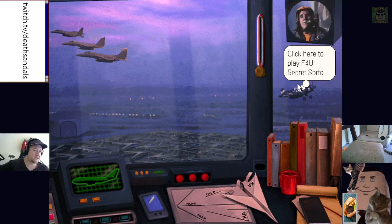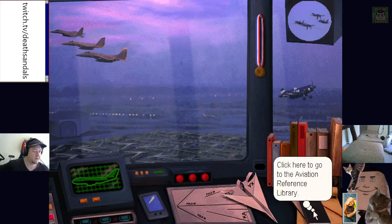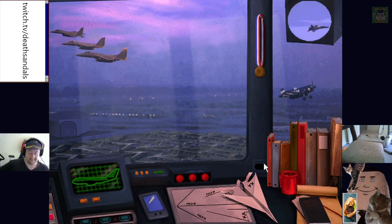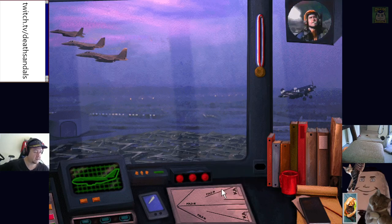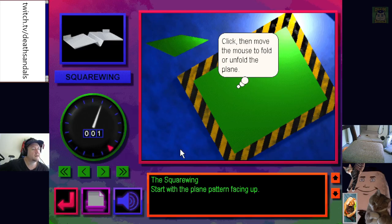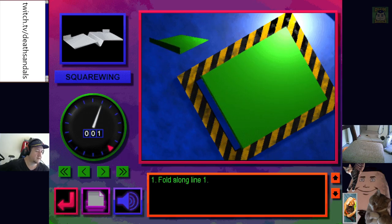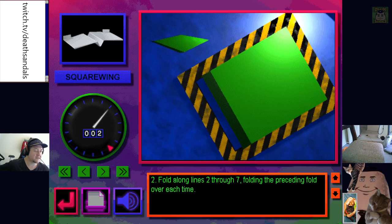F4U Secret Sortie, go to the aviation theater, trivia game. I literally cannot hear anything over this MIDI, I have to actually turn down my in-game audio. Oh, Paper Plane Factory! Oh man, yeah — the square wing. So with the plane pattern, click then move the mouse to fold or unfold the plane. You can actually move through the steps.